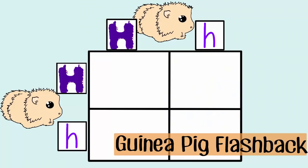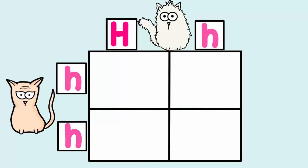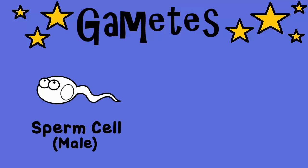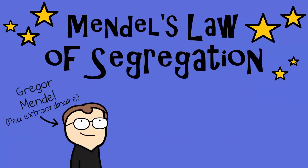Remember how a regular monohybrid Punnett square looks? You put the parents on the top and sides, and those alleles represent the alleles that would be in the gametes of the parents. Gametes are sperm cells if male, and egg cells if female, and they contain half of the genetic material of the cat's body cells. So it makes sense that if there are two alleles in the big H, little h parent, then a gamete would only carry one letter — a big H or a little h. This is known as Mendel's Law of Segregation: the gametes only carry one allele for a gene.